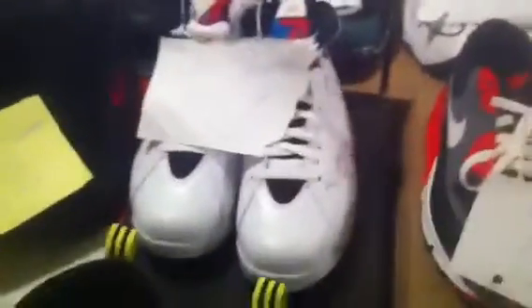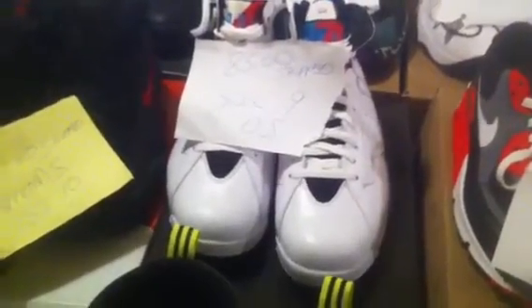Next one I got is the Nike Air Uptempos — Scotty Pippins, Tim Duncans, whatever you want to call them. These are also very near dead stock, I wore these probably about five times, still clean. I'm doing $40 shipped on these, size 10.